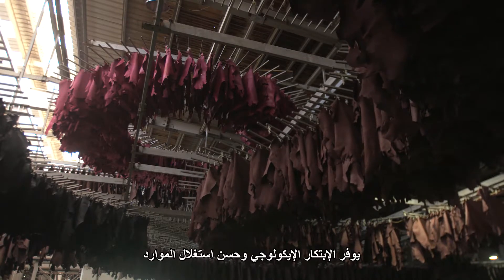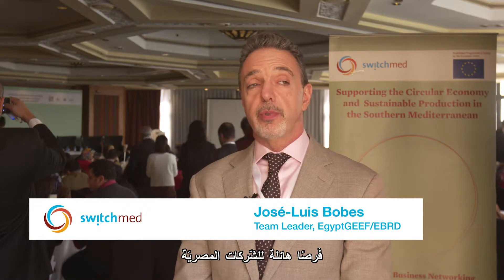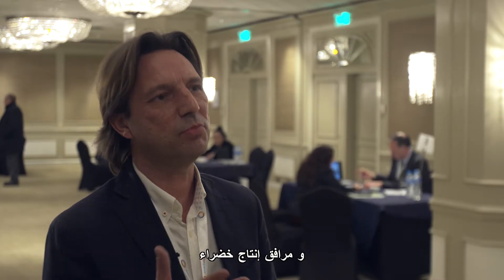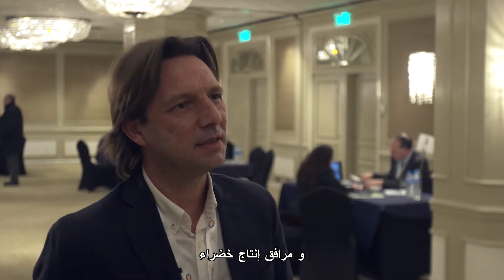Eco-innovation and resource efficiency provide tremendous opportunity for Egyptian companies to become more competitive. We see big potential here because people are looking for new innovations and green-blue production facilities.